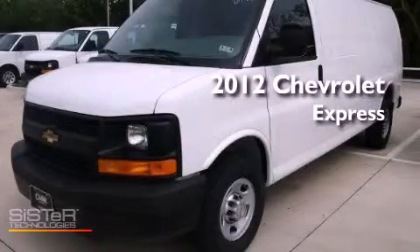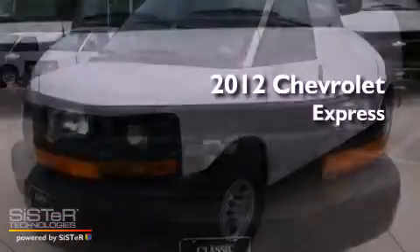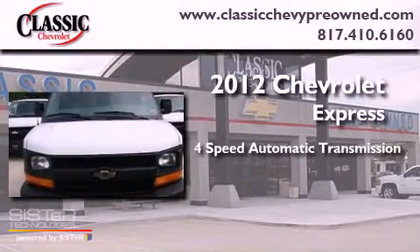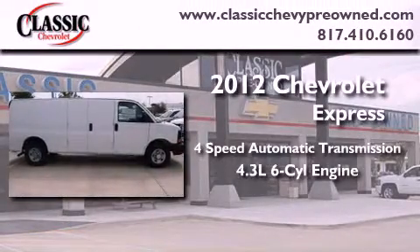This is a brand new 2012 Chevrolet Express. This vehicle has seating for two adults and a 4.3 liter V6.